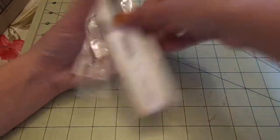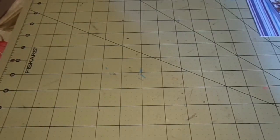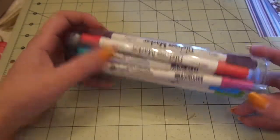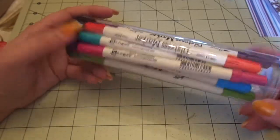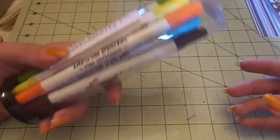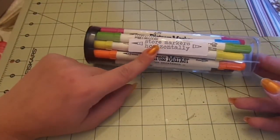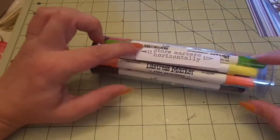Last but certainly not least, I got my other Blitzy order, which I'm so excited about. First and foremost, I got the Distress Markers seasonal markers — it's 12 of the seasonal ones like Gathered Twigs, Seedless Preserve, Festive Berries, Picked Raspberry, all the awesome colors I love so much. I did not realize you should store these horizontally; I have mine stored vertically, so I have to change that.